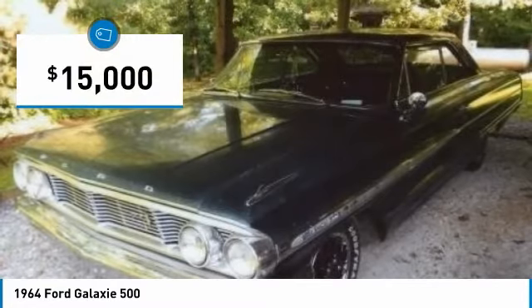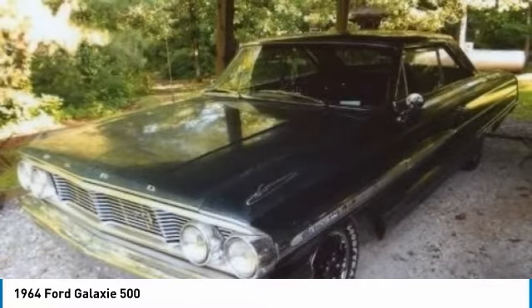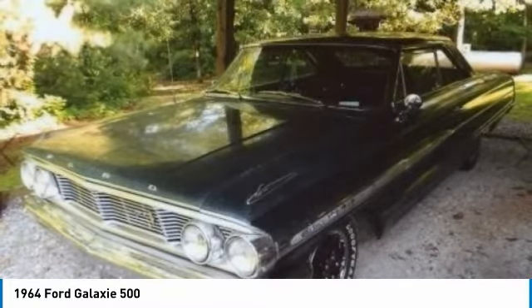This two-door hardtop features a handsome, crisp styling that will be turning heads for many years to come. It comes dressed to impress with a beautiful dark green exterior.